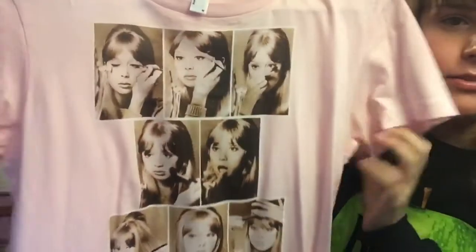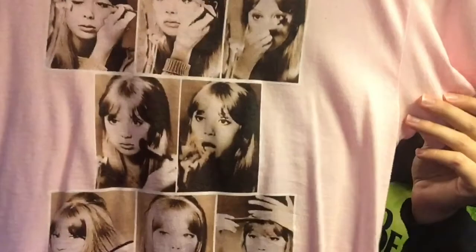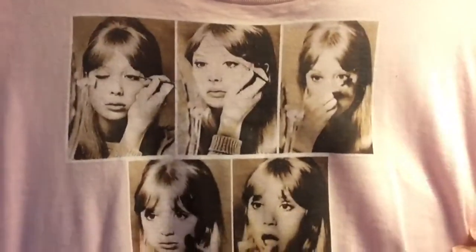Now this is not technically a Beatles shirt, but I want to show it anyway. It's a shirt of Pattie Boyd doing her makeup from those magazine articles she used to do — I actually have the 16 Magazine with her hair tutorial in it. This is from her makeup tutorial. I got this from Redbubble — I mentioned that briefly in my holiday shopping guide video. I'm not sure if these are still available since I got it about six years ago, but you could always do a simple search for Pattie Boyd.